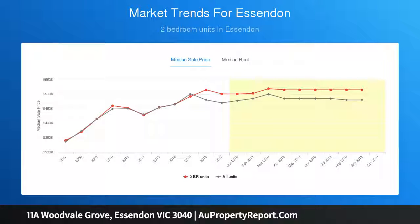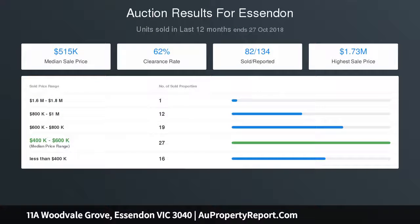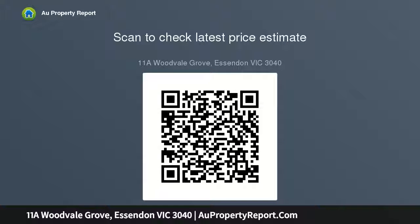Other standout features include ducted heating and split system, ceiling fans in both bedrooms, new blinds, plantation shutters and carpets throughout, new laundry, plus a paved outdoor entertaining area with Colorbond fencing, sizable backyard garden, front carport and additional driveway parking space.